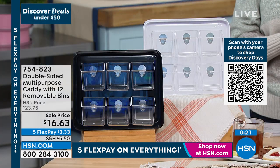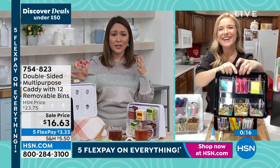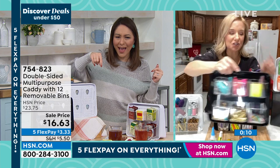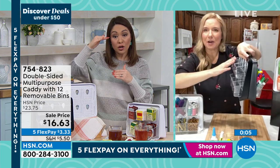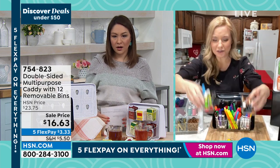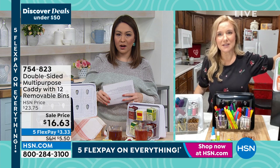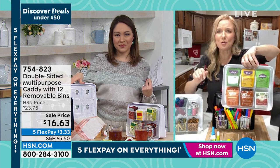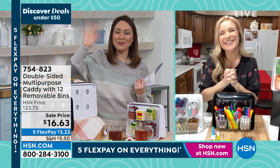754-823 is the item number. Amy, thank you so much for showing us so many different ways to use this — in the office on your desk, or the garage for batteries, screws, and nails. Get rid of those cardboard boxes with all the tea bags, sugar bags, and energy drinks. Get yourself organized and put them in one place. Thank you so much.